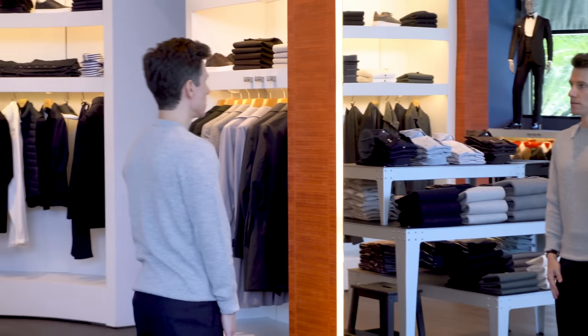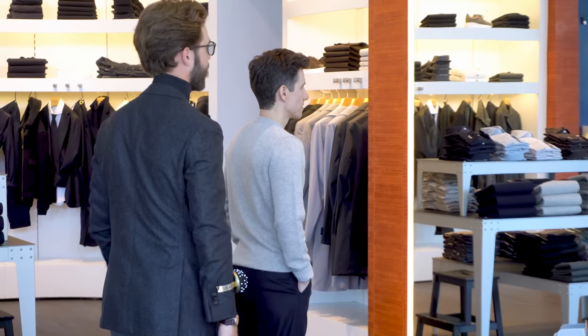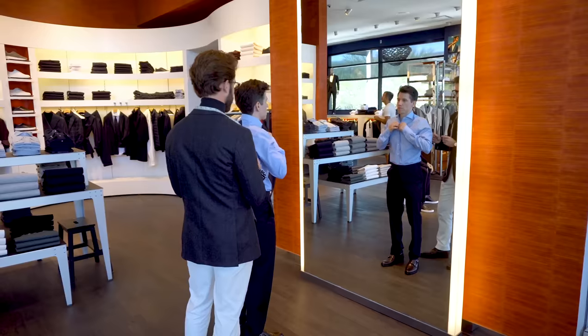I tried on a few ready-to-wear pieces, mostly casual items like jeans and sweaters. After that, we decided to go custom for some pants, shirts, and jackets. I really love that this is an option because for somebody like me who's 5'6" in shoes and 120 pounds soaking wet, it's really hard to find clothes that fit well off the rack. The ability to go custom and get that perfect fit is really a game-changer.